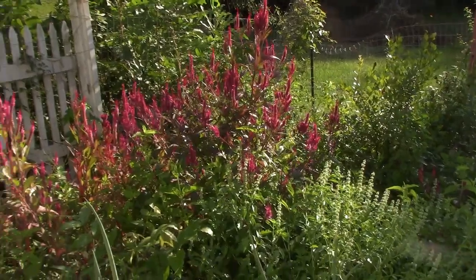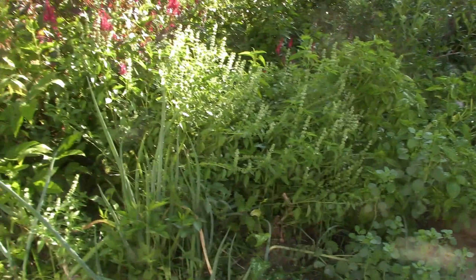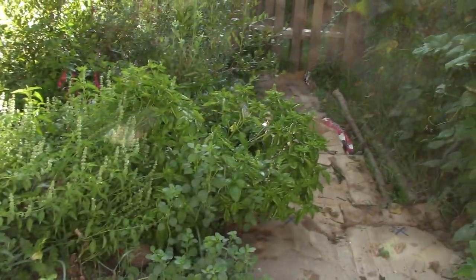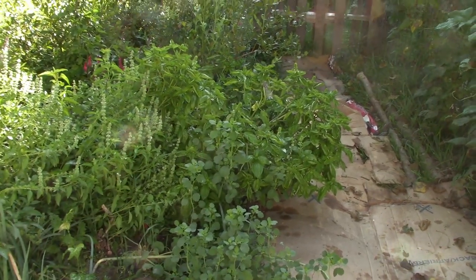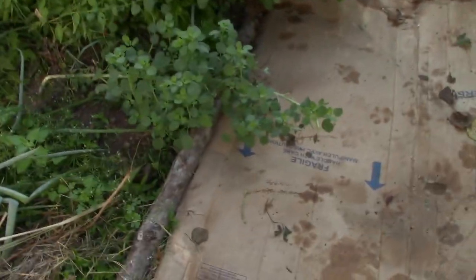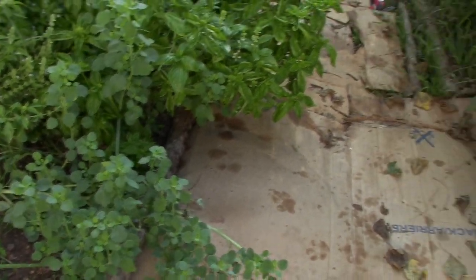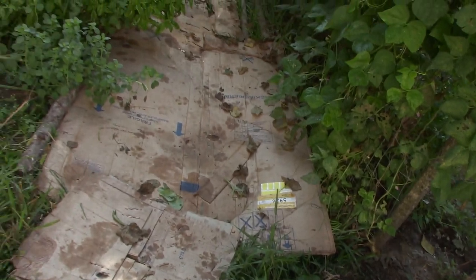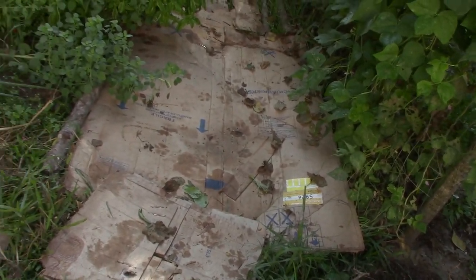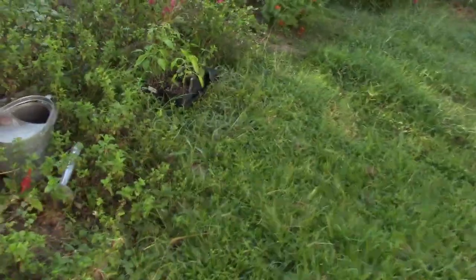There's a pretty celosia that my friend gave me the plants. And herbs — that is some lemon basil and the genovese basil right there. And in front of this, right in here, that's papalo. I broke down the carton that my propane tank was in and put that over to make the walkway, and I'm going to put wood chips on top of that. So that is pretty much it as far as the garden goes.